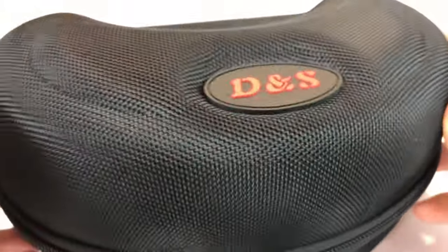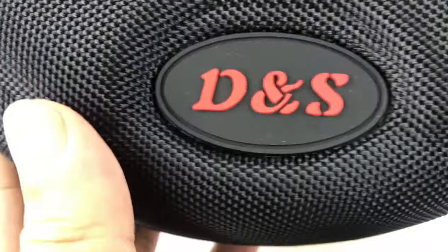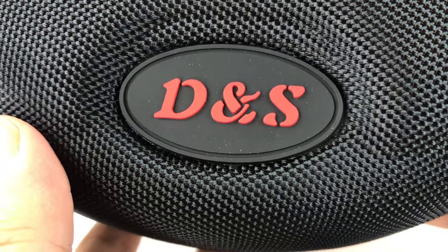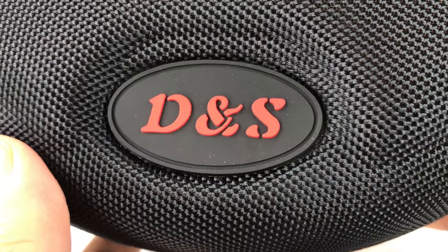What's up Painters? Peter from Panda here. Hey, I just bought myself some ski goggles on Amazon. These are from D&S — not D&G, like Dolce & Gabbana — it's from D&S, which stands for Dragon and Squama.